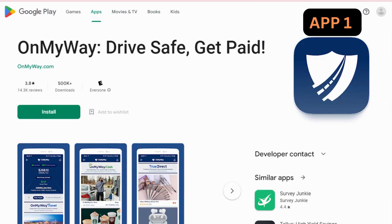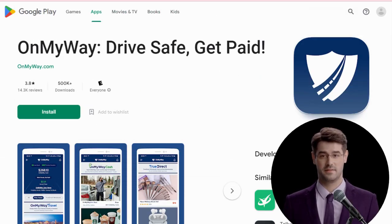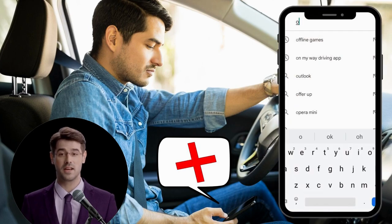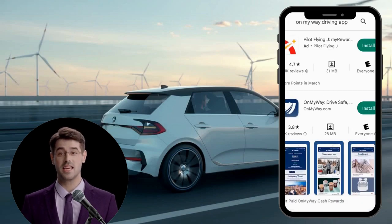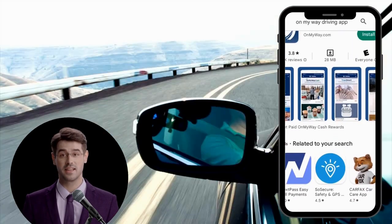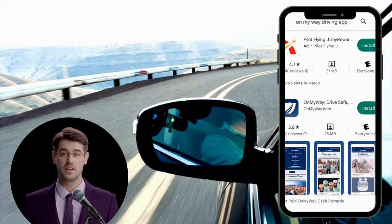App 1: On My Way. Let's start with On My Way. It's an app that pays you money to not text while you're driving. It automatically connects when you start driving over 10 miles per hour, and you'll get paid for every mile that you drive without texting.